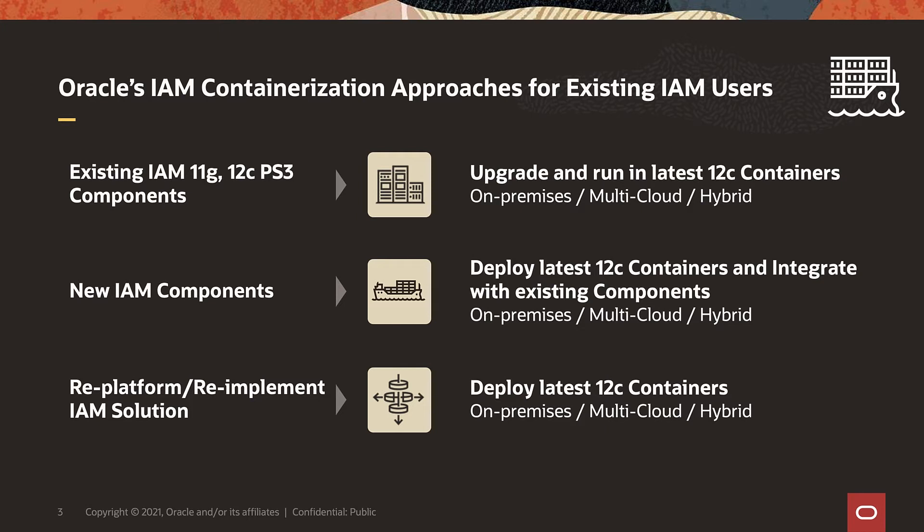And finally, as we are releasing new microservices in future 12C bundle packs, Oracle's IDM solutions will be re-platformed and re-implemented with the latest container and cloud-native technologies.